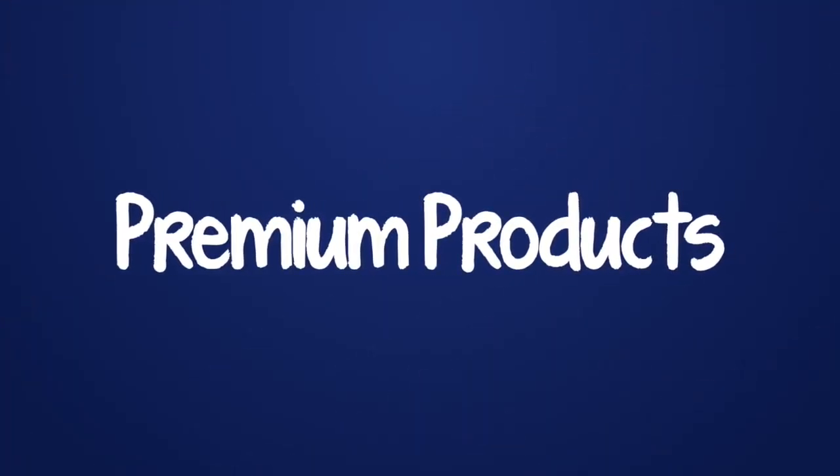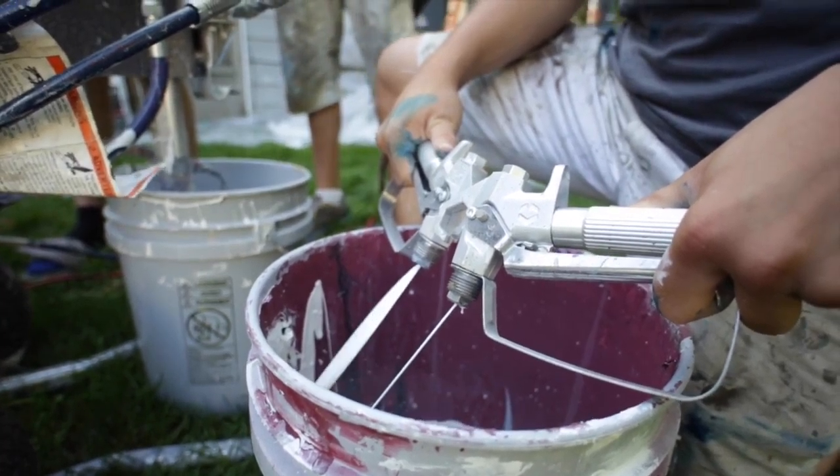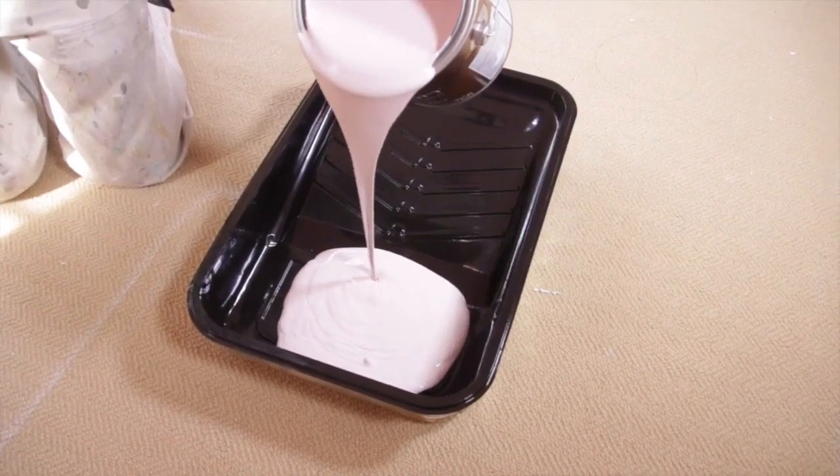The primer we use is called XIM Peel Bond. They make the best primers in the world — it's way better than anything else that's out there, so we know we're getting way better performance.